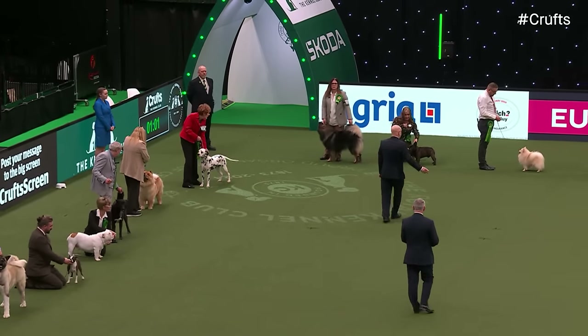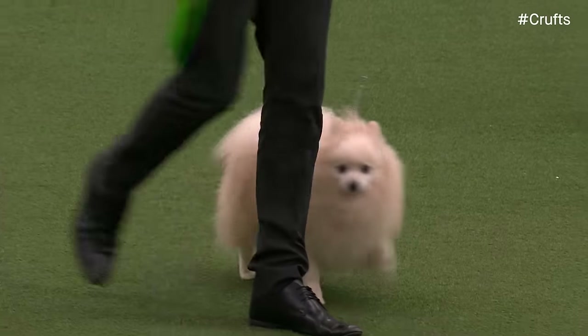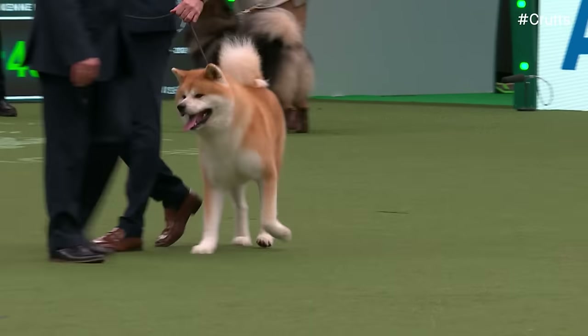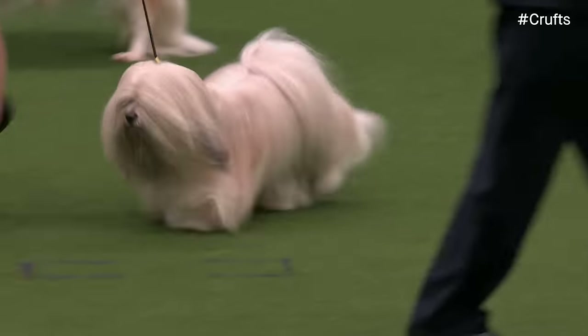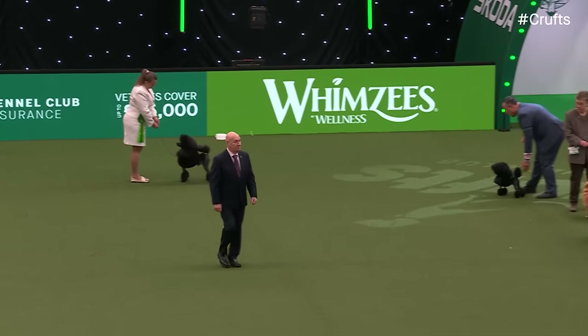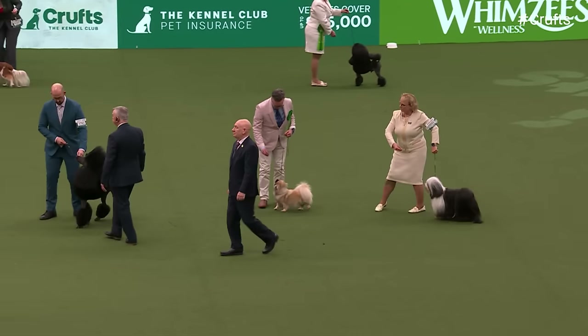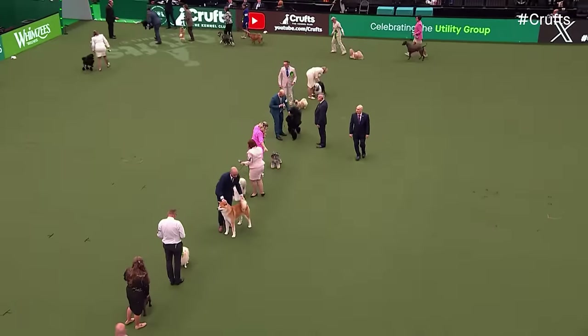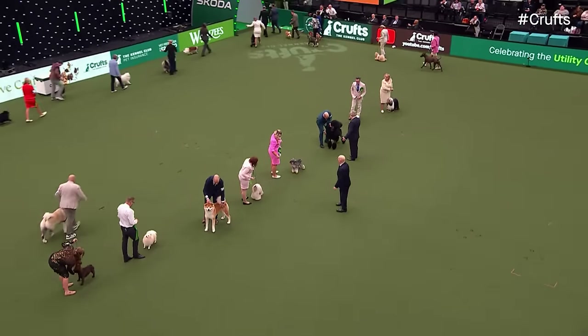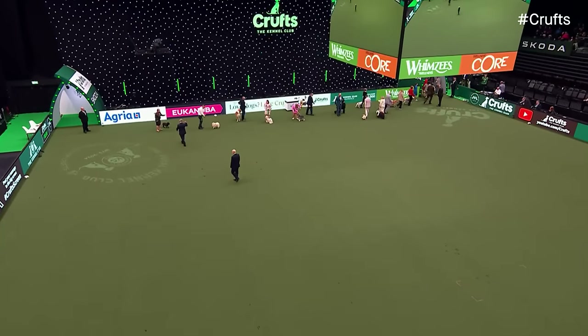In comes the French Bulldog, and the Klein German Spitz, and the Akita Inu — a very good show from that one. The Lhasa Apso is called forward, and the Miniature Schnauzer. And there's the Standard Poodle brought out — looking incredible. The Tibetan Spaniel, and the Tibetan Terrier. And there we have our line-up for the Utility Group. Our judge just sending them back to the side of the ring and will move them again before deciding on the four positions.